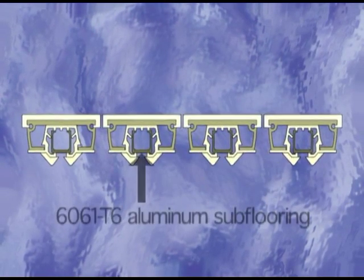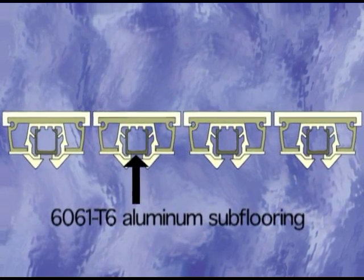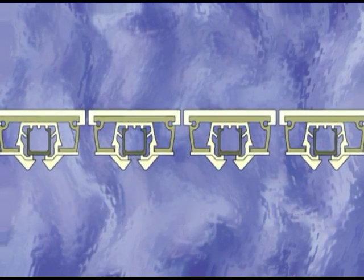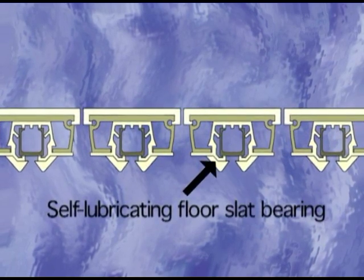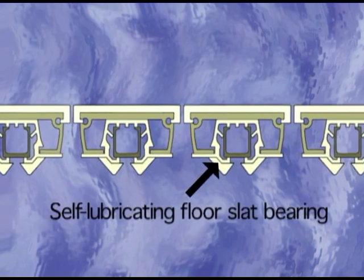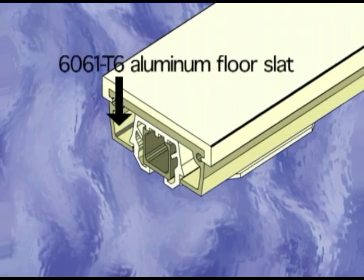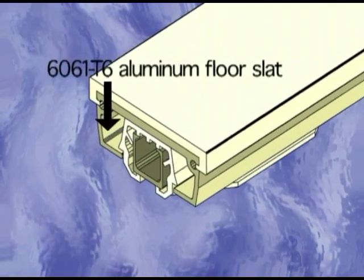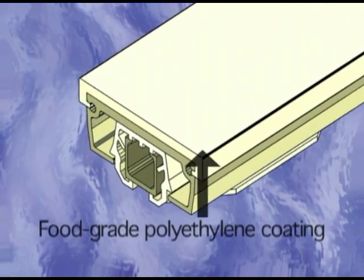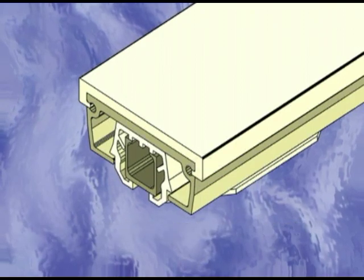The system's subfloor is made from the durable aluminum alloy 6061 T6. Beneath every slat is Keith's patented self-lubricating bearing, constructed of long-lasting, low-friction material. Floor slats are coated with a food-grade polyethylene, eliminating ice buildup.